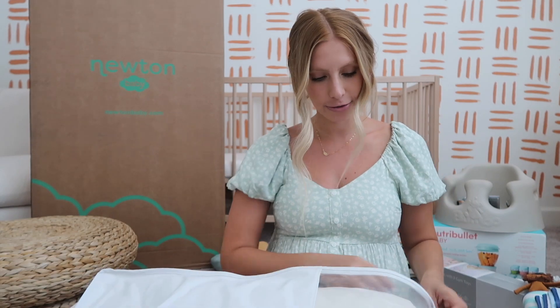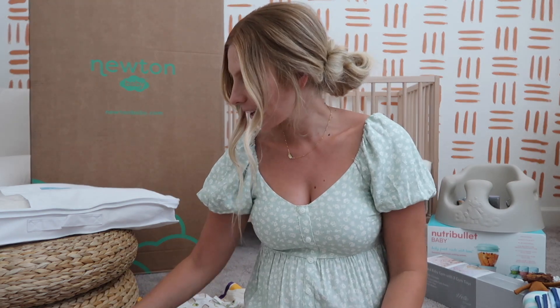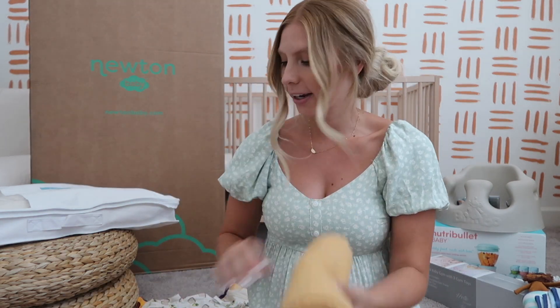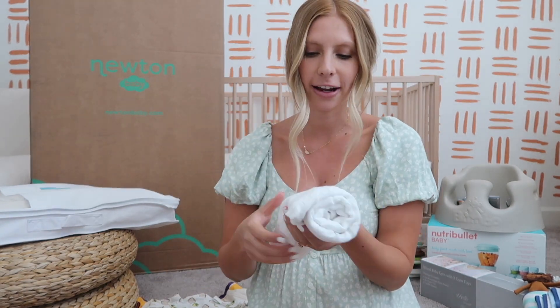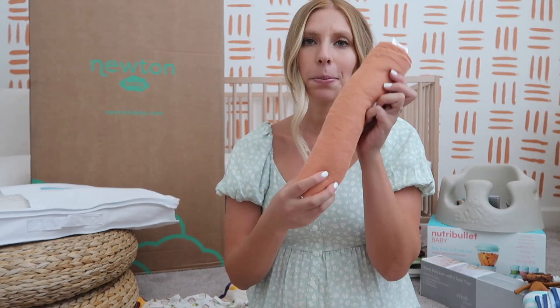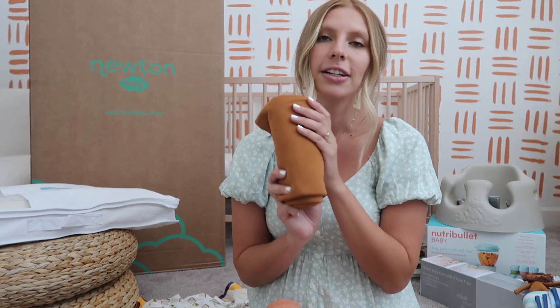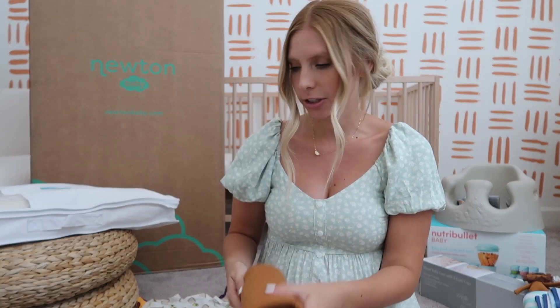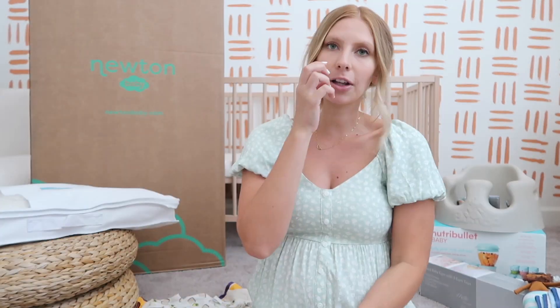I'm going to show you a few swaddles we got — some of my favorite colors like this yellow mustard one, a white swaddle which I think I'm going to wrap him in when he's born at the hospital, a pretty orange color, and one from Copper Pearl in that rust mustard color again. They're all so soft and I have so many of them.